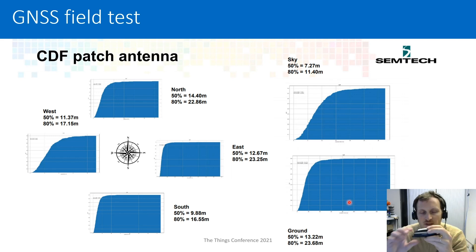This is the patch antenna. The main radiation pattern of the patch antenna points in one direction, so of course when it's pointing to the sky it gets the best accuracy. Reading the cumulative distribution function: for 50% of the points, we have an accuracy better than 7 meters. If we look at 80% of the points, we have an accuracy better than 11.4 meters.